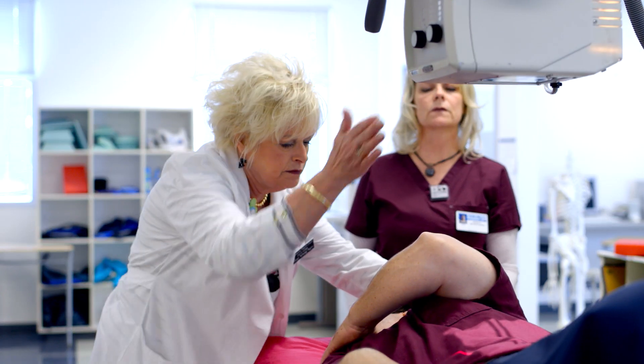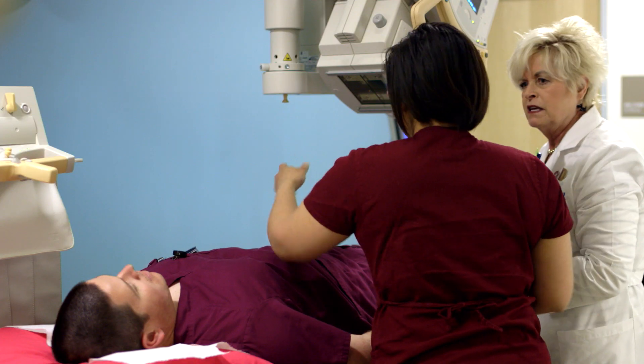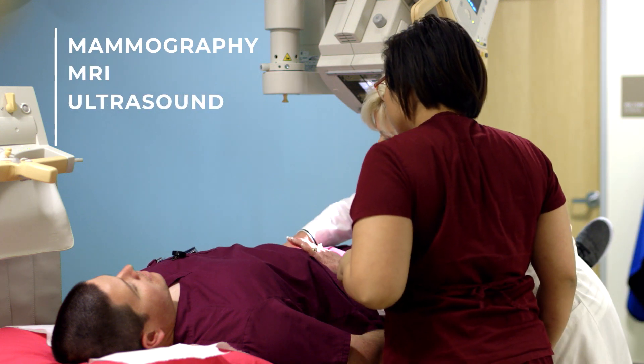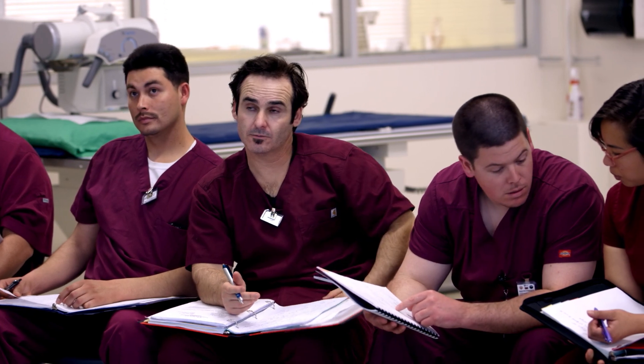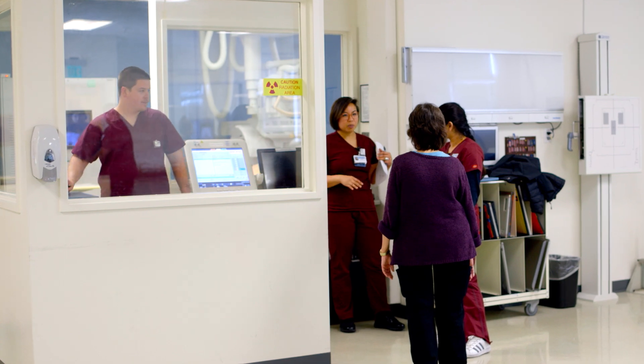Our two-year program provides the foundation to start a career as well as prepare you for additional certification. Special imaging certificates from Cabrillo include mammography, MRI, ultrasound, and CT. The Joint Review Committee on Radiographic Technology has recognized Cabrillo with the highest level of accreditation for over 25 straight years. All of our courses are taught by instructors who care deeply about your future.